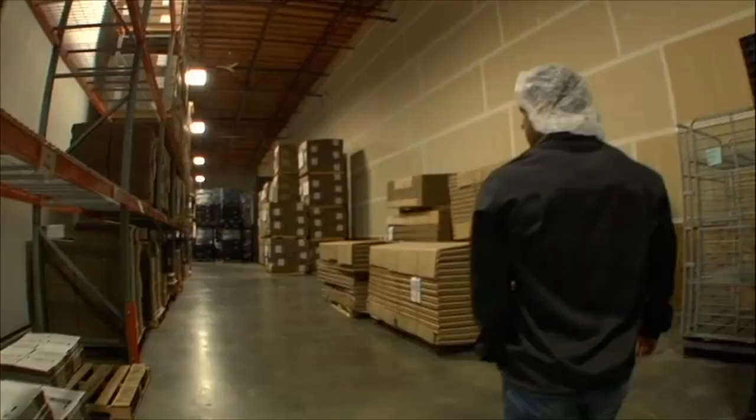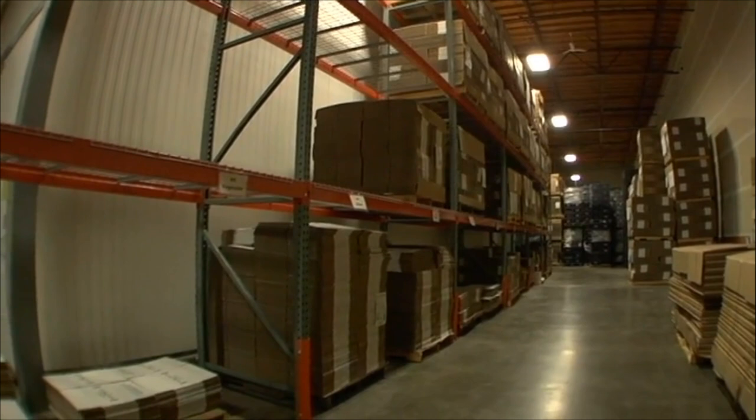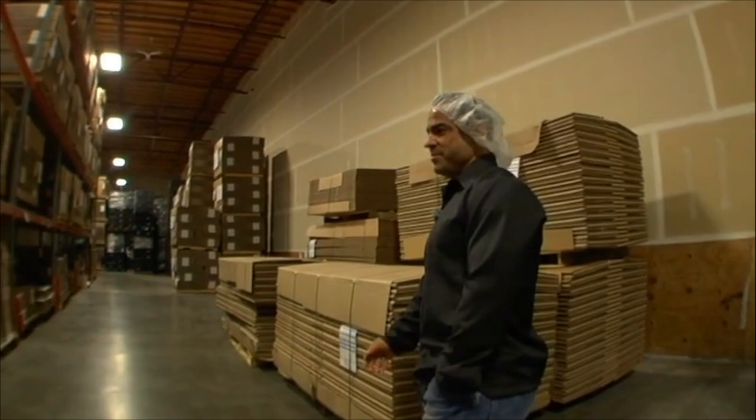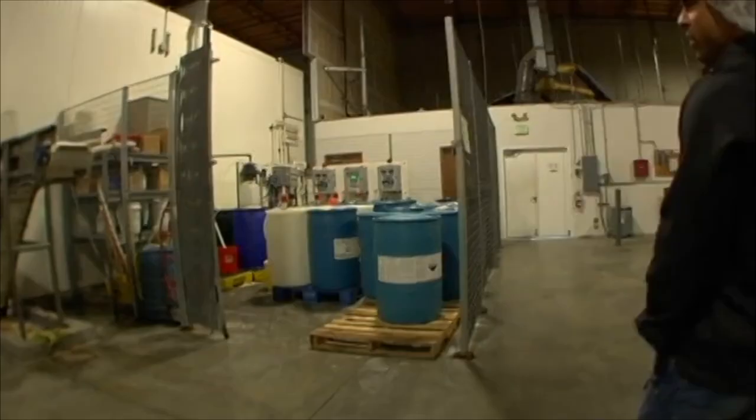We're in the process of expanding from this cooler all the way down to the end of the building. We're going to move our carrot and celery lines that you saw in the other building down to here. It's going to take a lot of my time, so I'm kind of waiting for the Olympia session to get over with so I can devote time to planning those lines out and moving them down here.